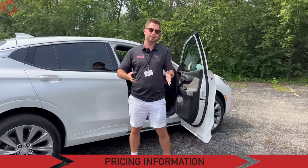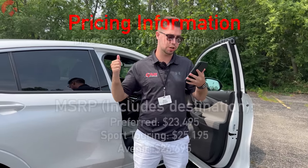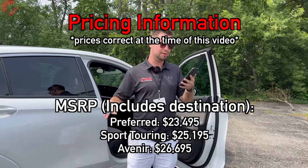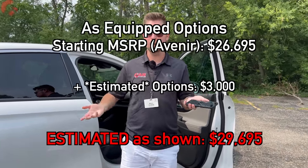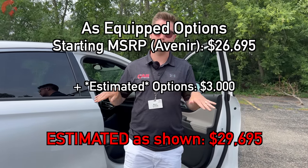Price is single-handedly the most important aspect of this Invista. The answer is yes, it is affordable: it starts at $23,495 including destination. The Sport Touring is $25,195 and the Avenir is $26,695 — actually less expensive than the current Encore model. Pretty much fully loaded, you're looking at about $28,000 for this Buick Invista. Zero complaints when it comes to the pricing.